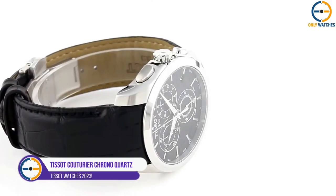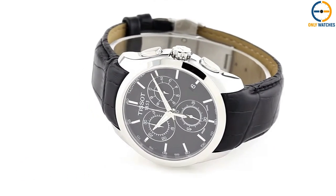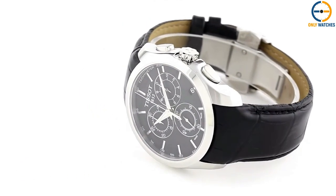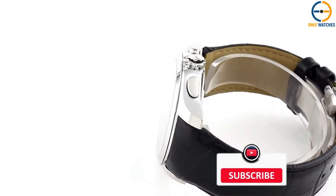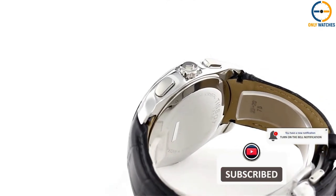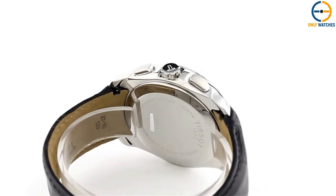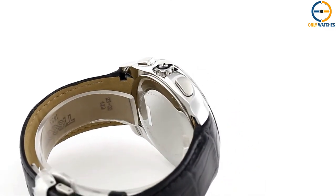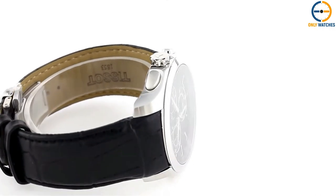Number 1: TSOT Couturier Chrono Quartz. The TSOT Couturier Chrono is our first pick. This watch strikes a nice balance between sportiness and sophistication in its design. It has a sporty aesthetic yet can easily be dressed up or down for casual or formal occasions. The watch is made for men with ordinary to big wrists, thanks to its stainless steel case that measures 41 mm in diameter and 10.95 mm in thickness.